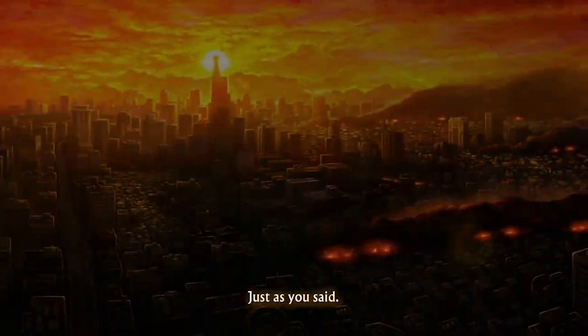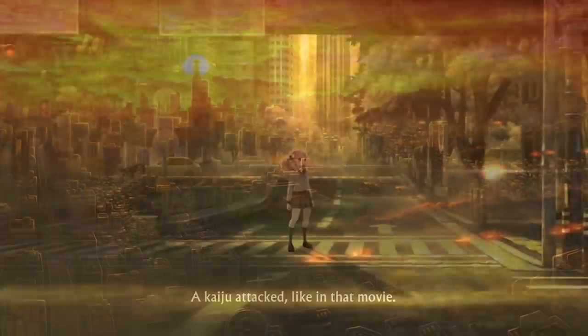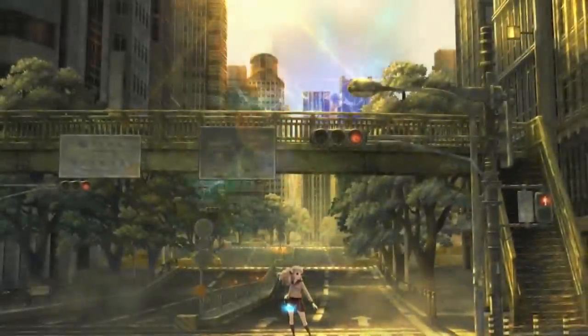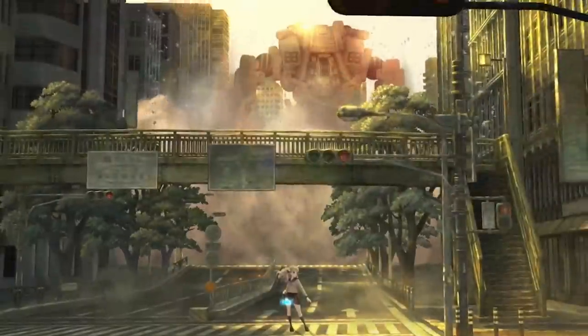Every so often, games will come around that fly under the radar, even though they're highly deserving of some praise. But then you have instances where a game flies so far beneath our radars that nobody will ever realize it's actually a Trojan horse of near perfection until they stumble onto it. That game is 13 Sentinels Aegis Rim.